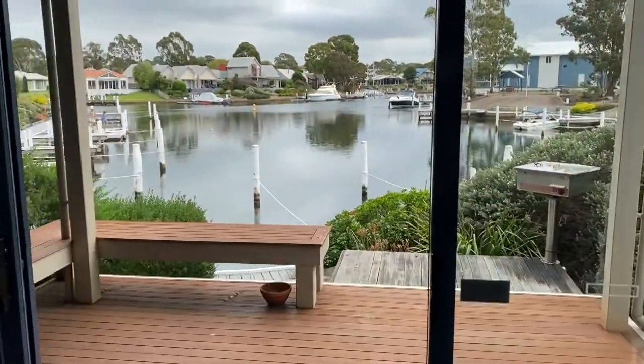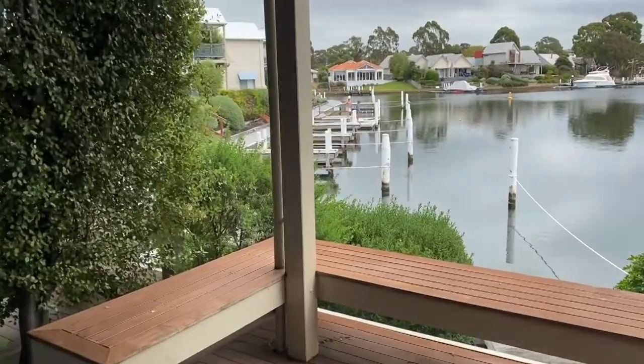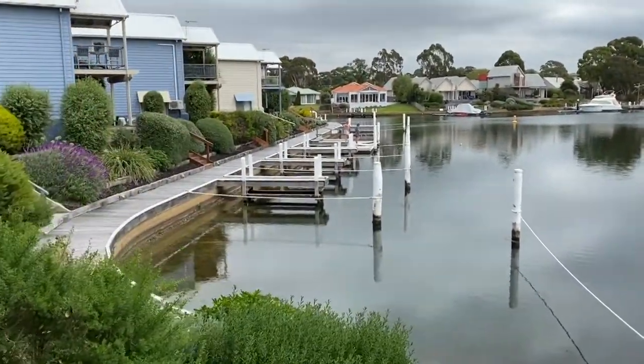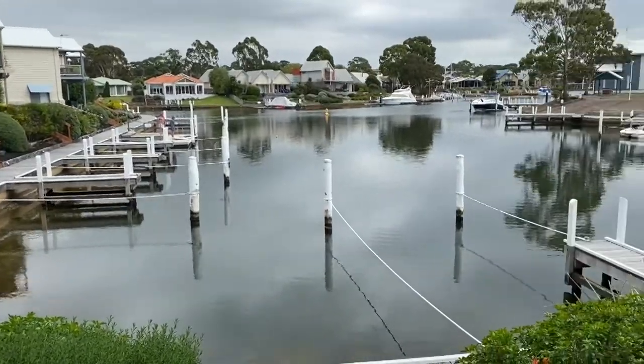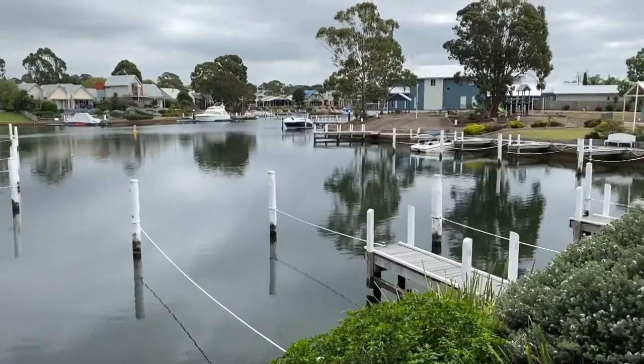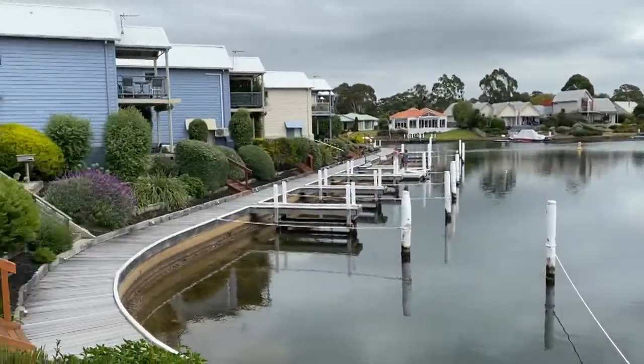Coming out to the waterfront — there you go. There's a nice deck and the waterfront view. A jetty berth is available, which is right there as you can see. It's a bit cloudy today but still looking great. I'll just scan around and then take you back inside.